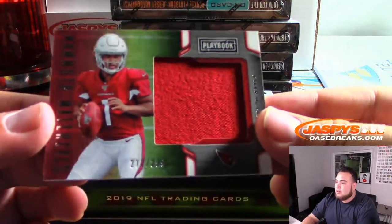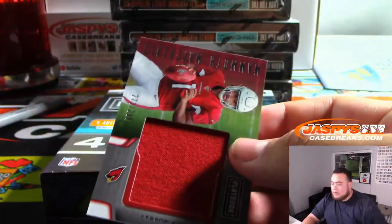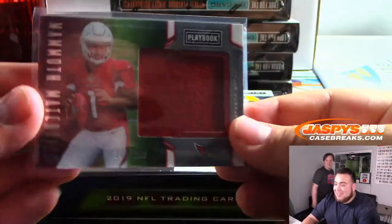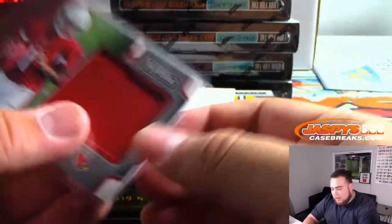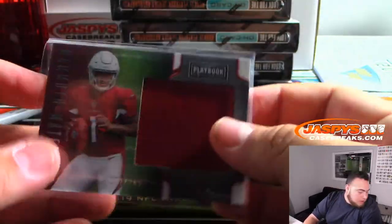We got a Kyler Murray 272 out of 299 — that's our most used. So that'll be 272 random number block 2, going to Anthony P.